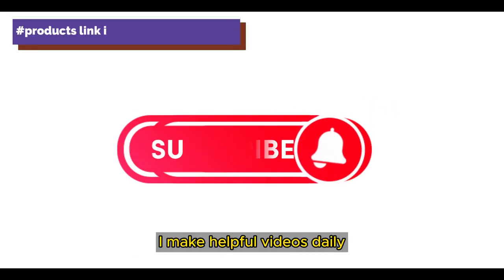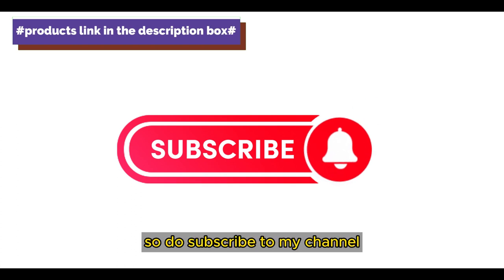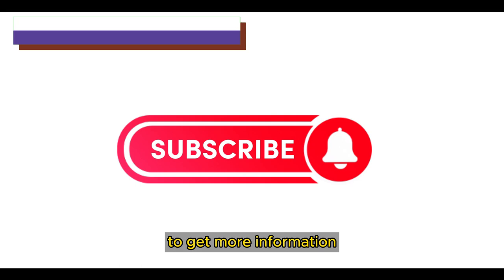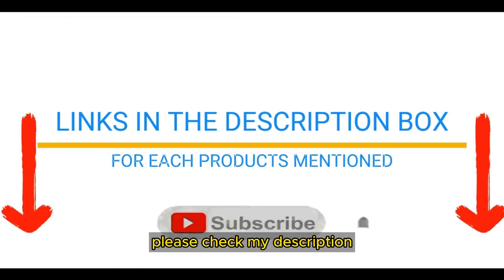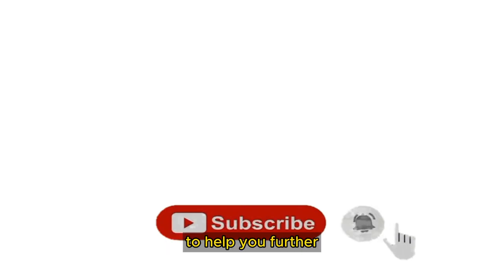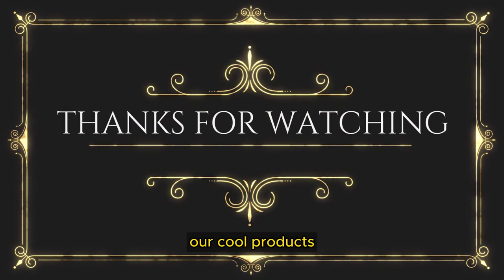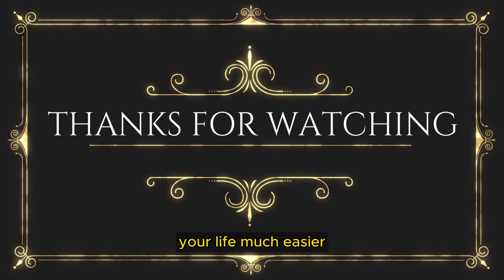That's all from my end. I make helpful videos daily, so do subscribe to my channel and hit the bell notification. To get more information or if you want to know the product price, please check my description. For any kind of problem, please comment below. Life is short, so enjoy every bit of your life with our cool products, as they are going to make your life much easier. Thanks for watching. Have a great day.